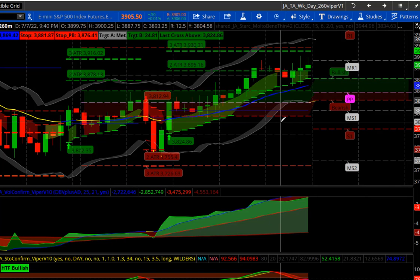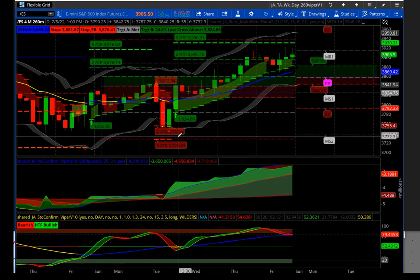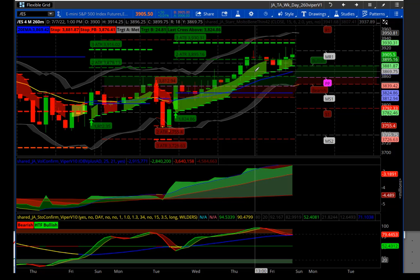Here's the 260-minute chart of futures. You can see last week's signal reversed to negative on Tuesday, hit the first target at 37.55, taking about 51 points. Then on the resulting reversal to the upside on the 5th, it gave back 34 of those points — so a pretty nice move up towards the end of the week.